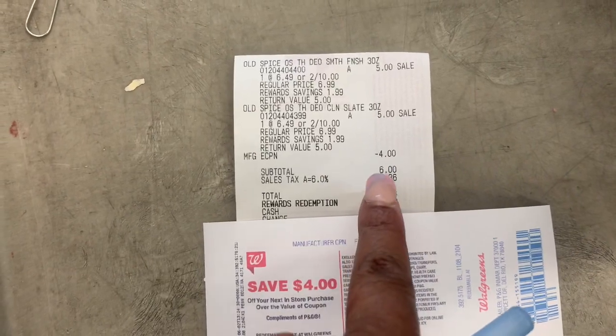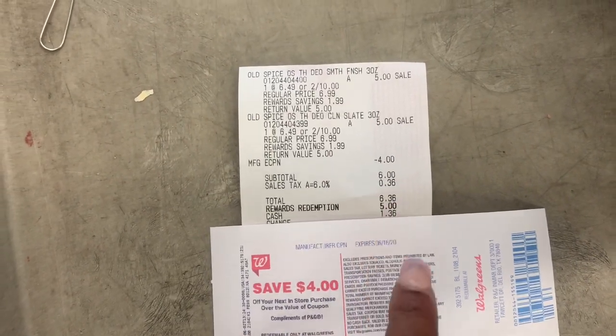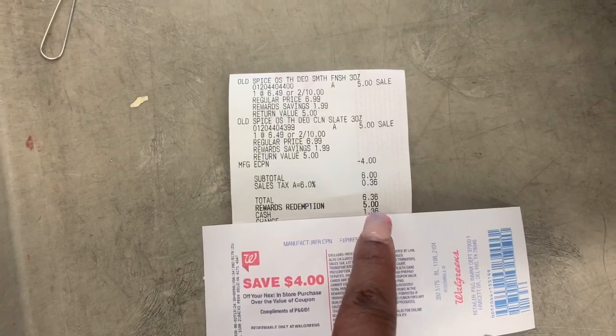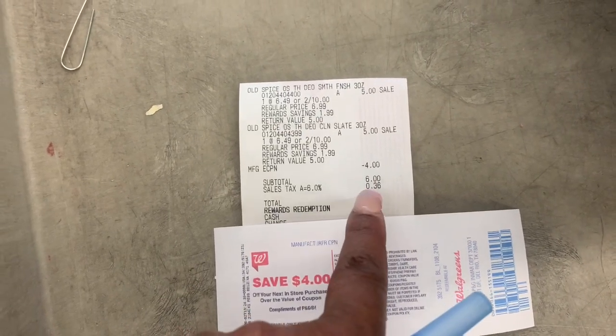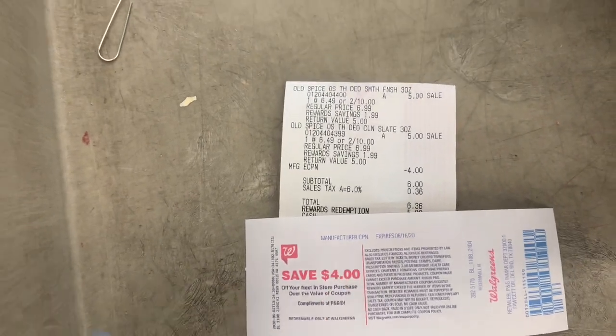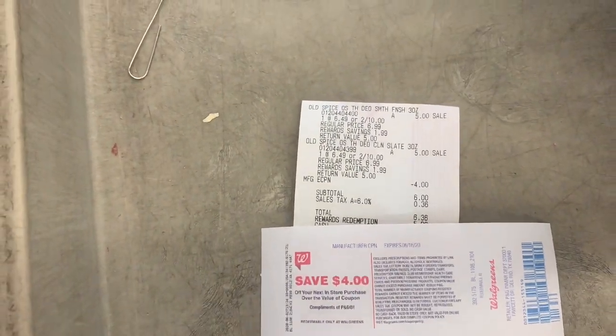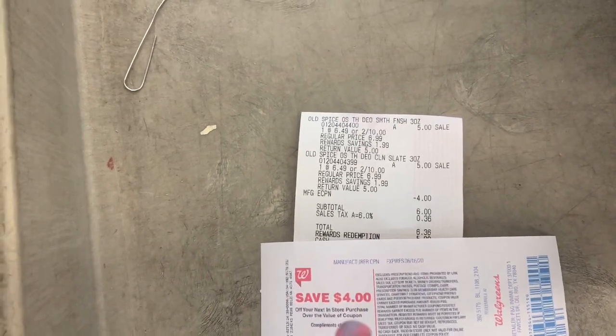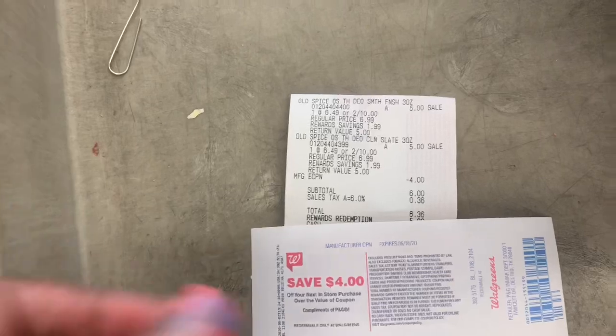My total was $6.00. I redeemed $5.00 in points and paid $1.36 with tax out of pocket. But I got back the $4.00 register reward as well as the $4.00 from Ibotta, so excluding tax, this turned out to be a $2.00 moneymaker.